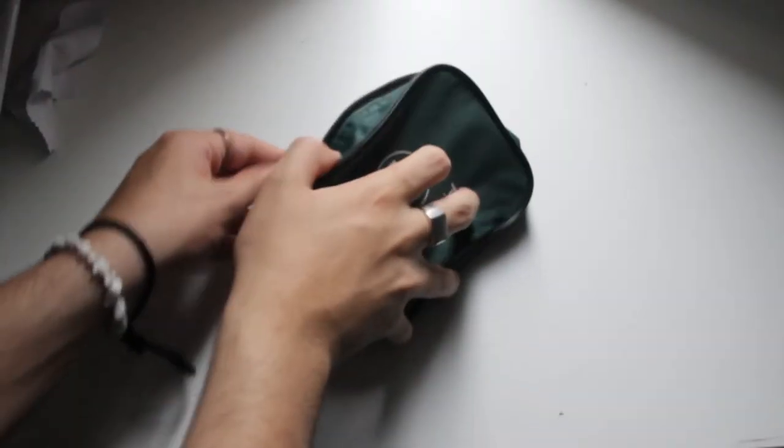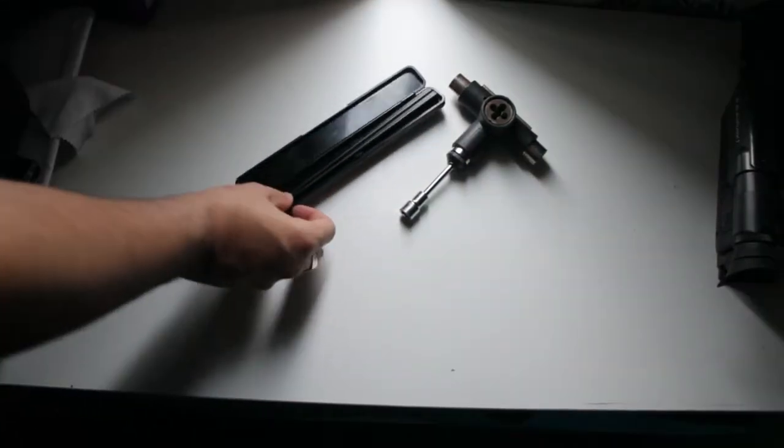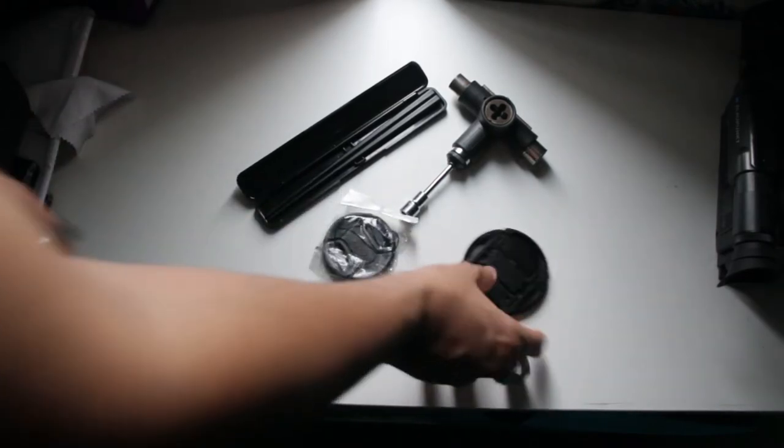I've got a first aid kit as well, which is just in case anyone ever hurts themselves while I'm with them — I can help them. In the pocket I have my skate tools, some portable chocolates, and a pen, as well as my lens caps which I tend to lose.